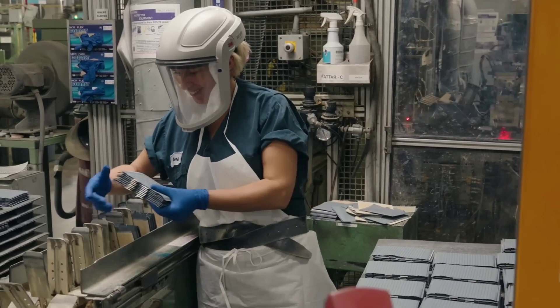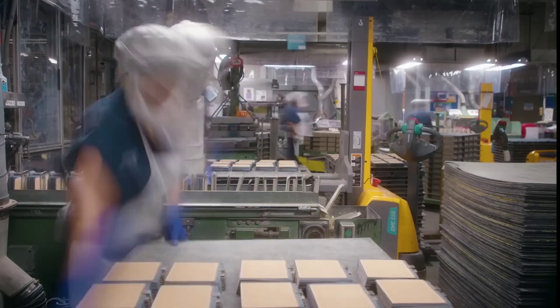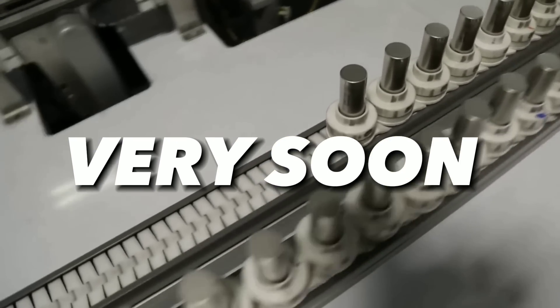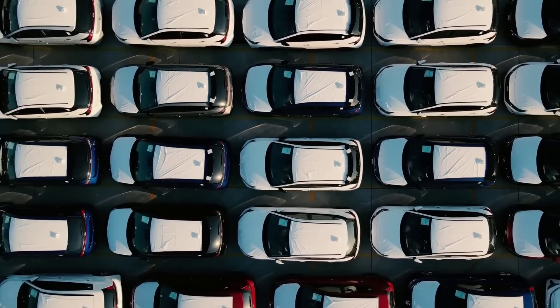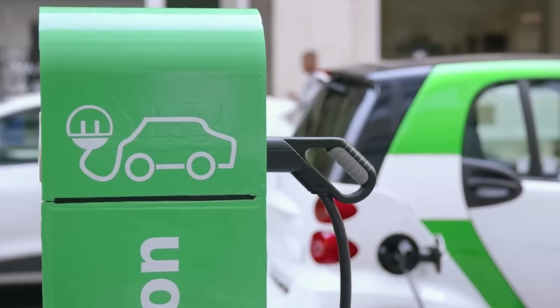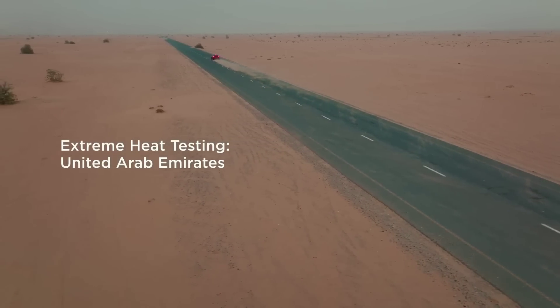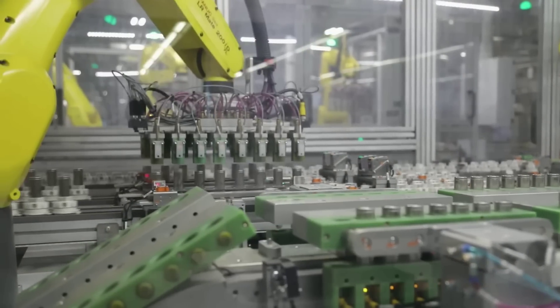In May 2022, Natron Energy announced a strategic agreement with Clarios International, the global leader in low-voltage advanced battery technologies for mobility. Clarios is the largest supplier of automotive batteries in the world, serving more than 140 million vehicles per year. Together, they plan to manufacture the world's first mass-produced sodium-ion batteries for automotive applications, promising cars that can go faster, farther, charge in minutes, and be safer and greener than anything currently on the market.